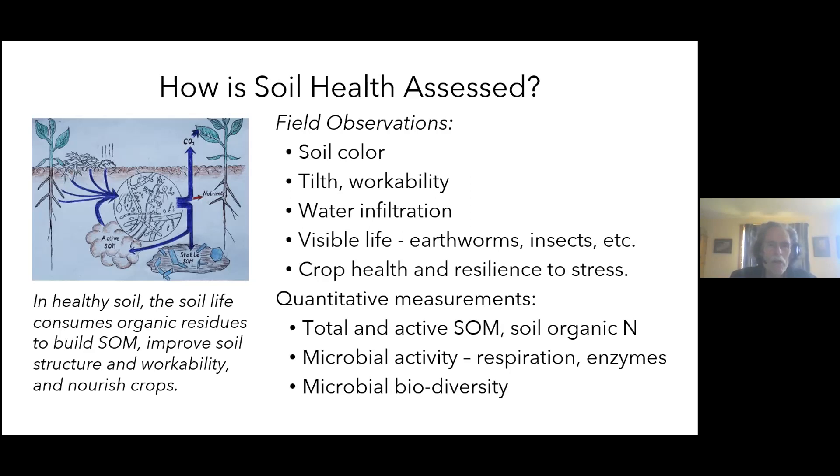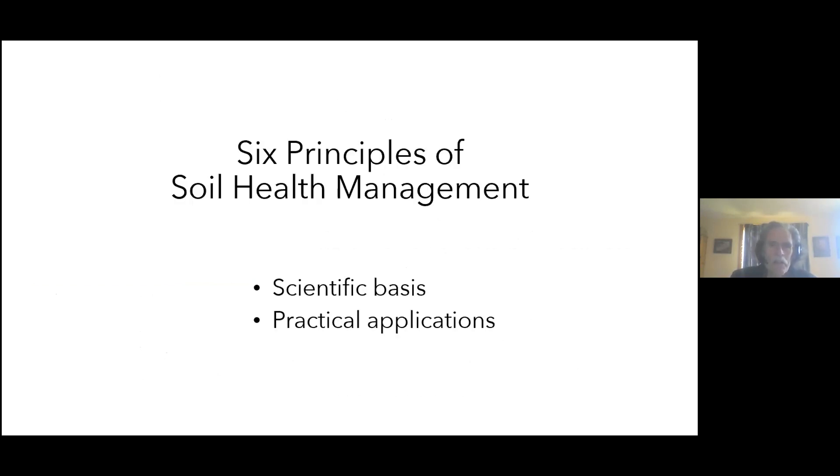You can also track your soil health through direct field observation: What is the color of the soil? Is it workable? Does it have an open structure? Does it crust over easily? Does water soak in quickly when it rains? If you turn over a shovel full, do you see a lot of visible life — earthworms, small insects? And of course, how is the crop doing — if you get a little dry spell, does it wilt right away? Those are all signs of soil health.